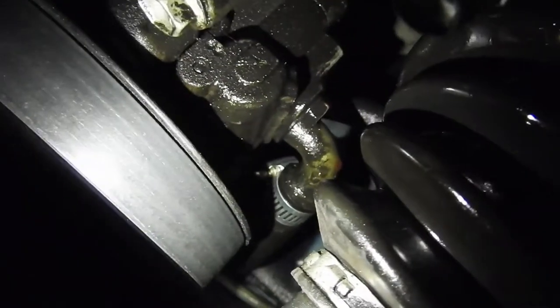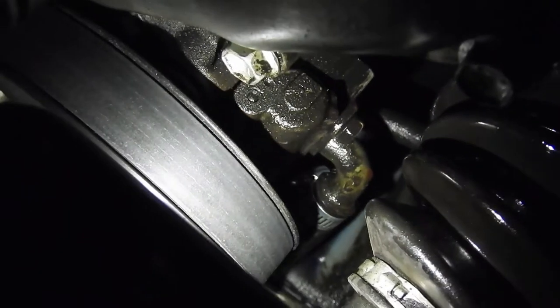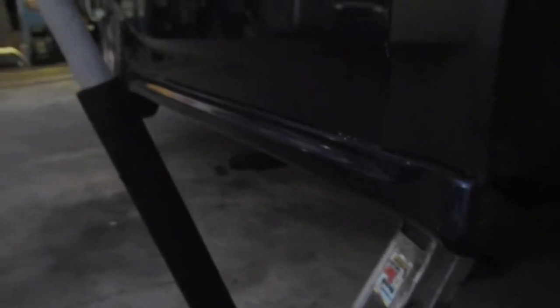You can see it's right there, getting on the axle and dripping from there. The camera isn't great at night, but there it is — it's leaking from there. I'm not sure if it's from that hose or the top one, so I'm gonna tighten them and hopefully that solves the problem.